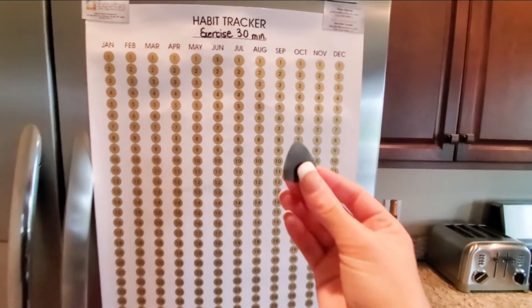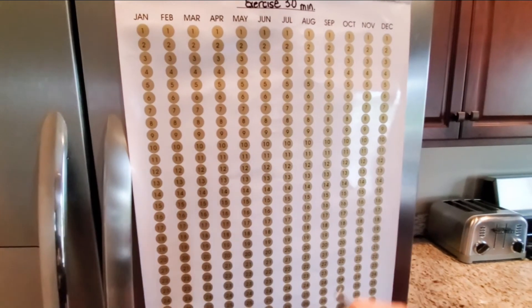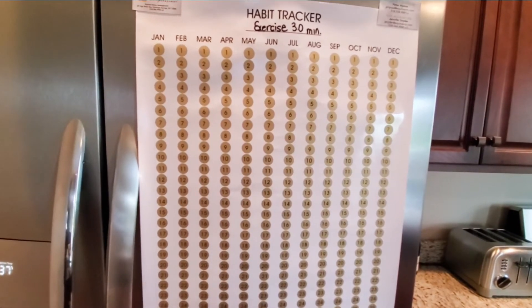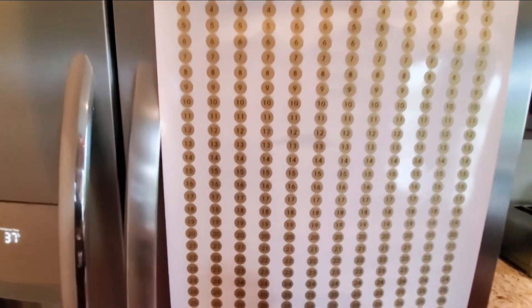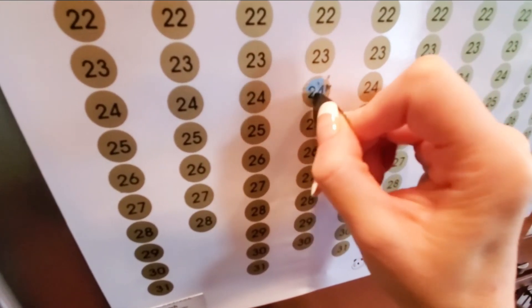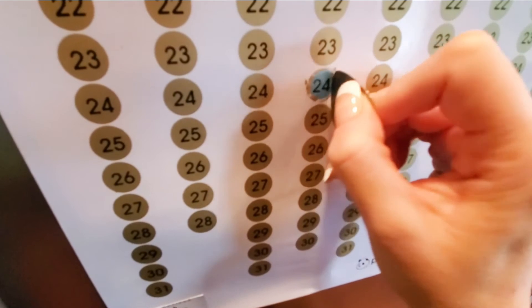It also comes with this little metal pick that you can use to scratch off the corresponding days to keep track. Today I just got done exercising for 40 minutes — not 30 — so I exceeded my goal by 10 minutes. I'm going to go to today's date, April 24th, and scratch off until I see blue, so that way I visually know that I completed my habit or goal for today.